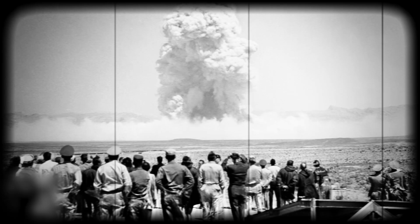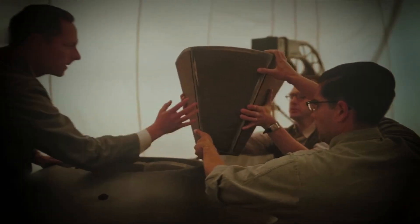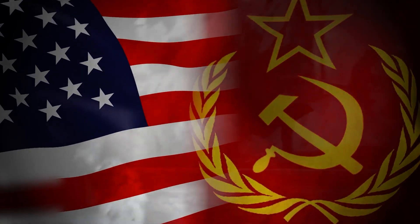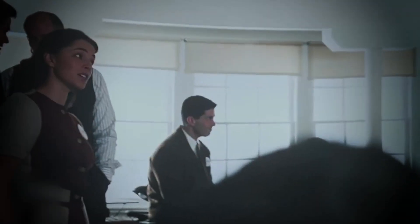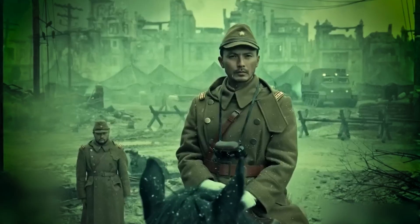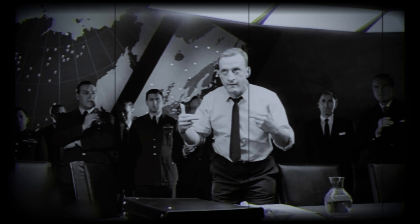The success of the Manhattan Project had a profound impact on science, politics, and international relations. It marked the beginning of the nuclear age and initiated the Cold War arms race between the United States and the Soviet Union. It also raised ethical and moral questions about the use of atomic weapons. Three days later, the United States dropped a second atomic bomb on Nagasaki, forcing Japan to surrender and effectively ending World War II. The Manhattan Project was an important milestone in world history, ushering in the atomic age and forever changing the face of warfare.